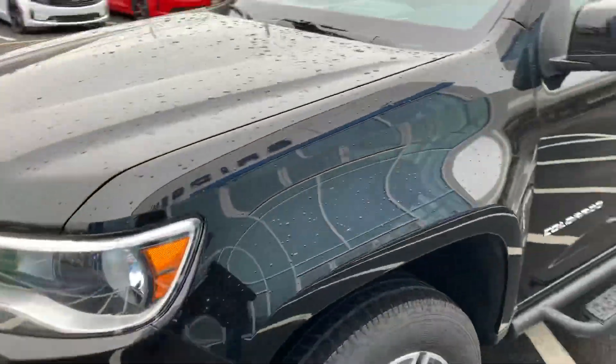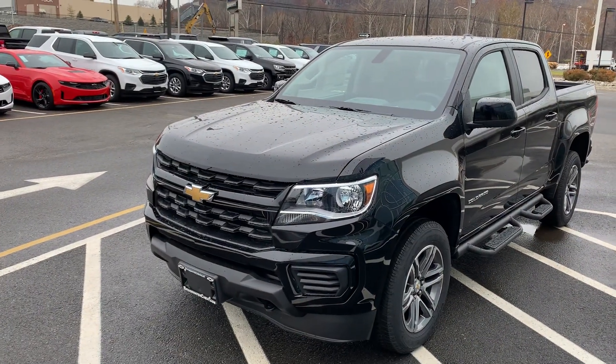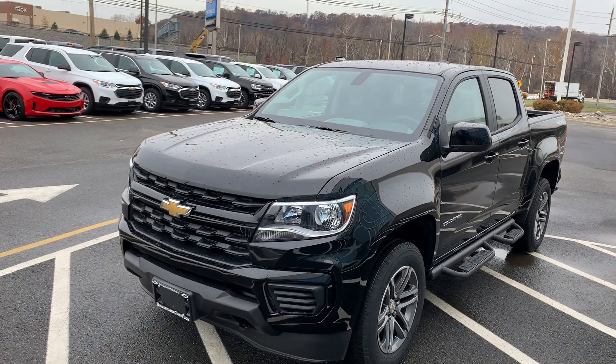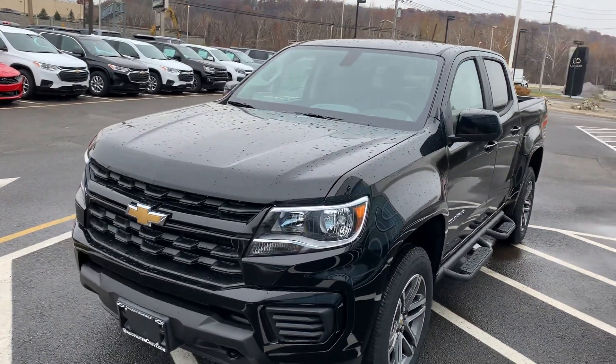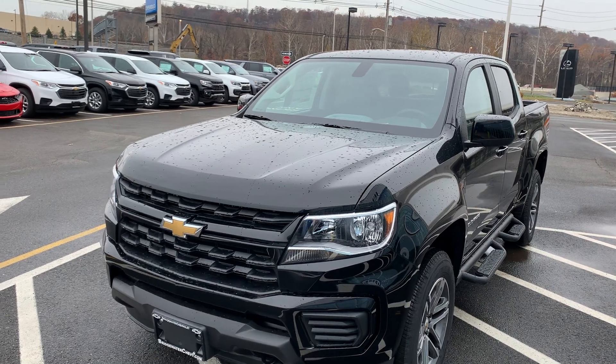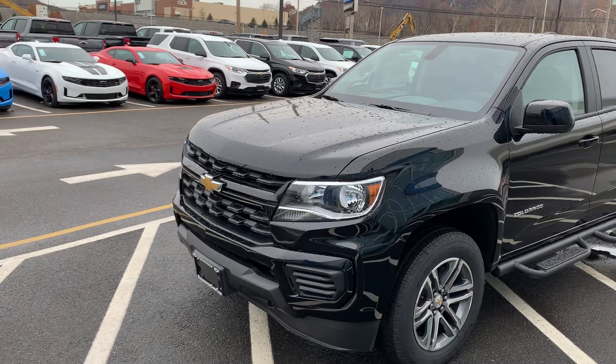Let me get you a shot from the front here. Hope this helps — I'd love to have you come down and take a drive, test it out for yourself. I'm sure you'll be impressed. The 3.6 liter V6 engine does a great job — it can actually tow over 7,000 pounds, so it's really a powerhouse and a really nice powertrain.